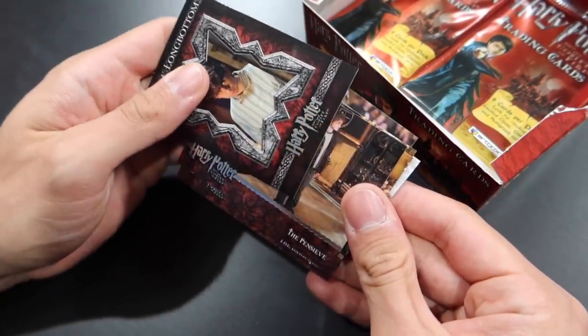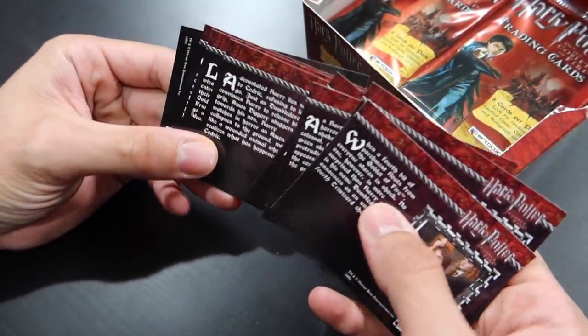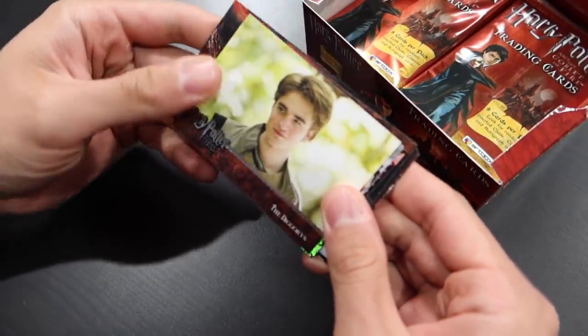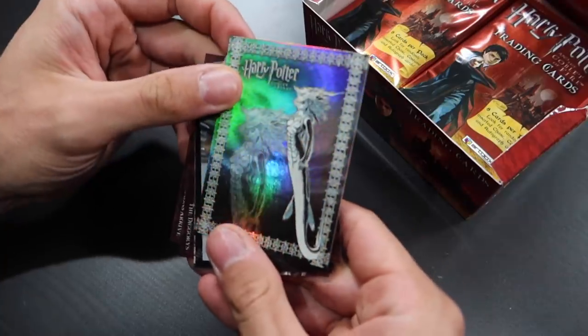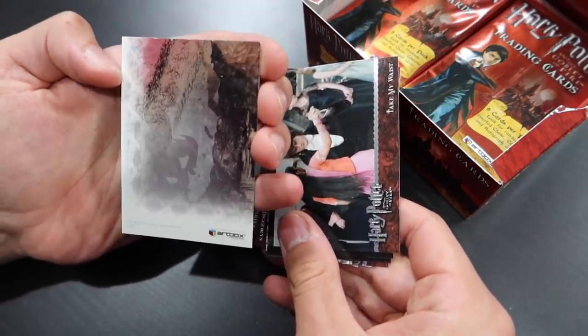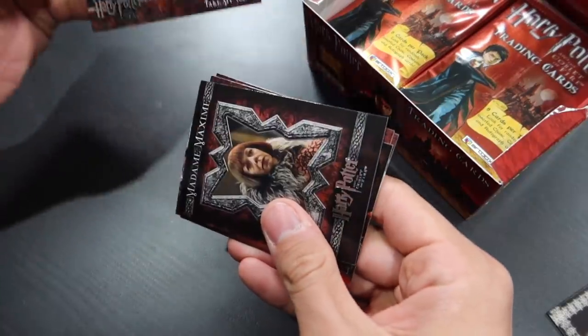These cards are just so well made. On the back of each one is information about the card itself, or in this case, the character. They're just incredible cards. I wish they kept making these or even did a Fantastic Beasts series, but they don't make them anymore. There's Harry Potter again. I see something shiny — I think we have our first foil chase card! It is a mermaid, and on the back it is number nine of nine. This will create a picture of sorts — let's see how many of those we can pull.